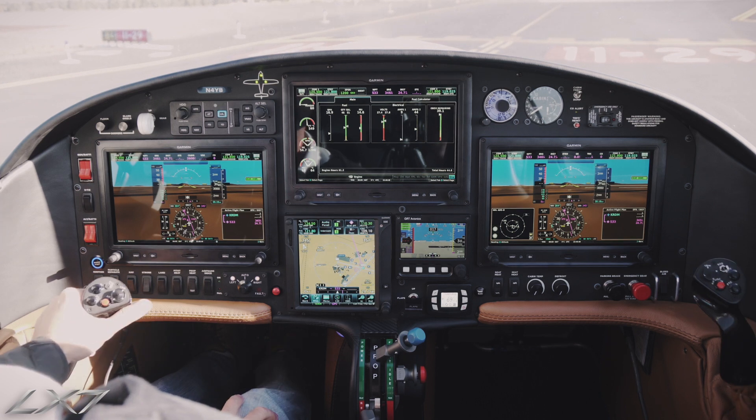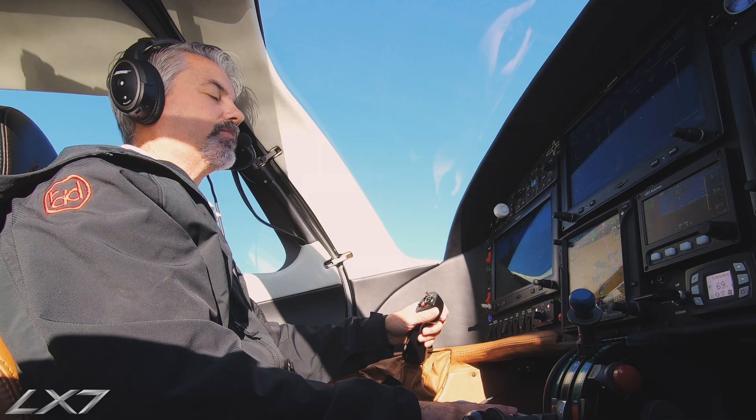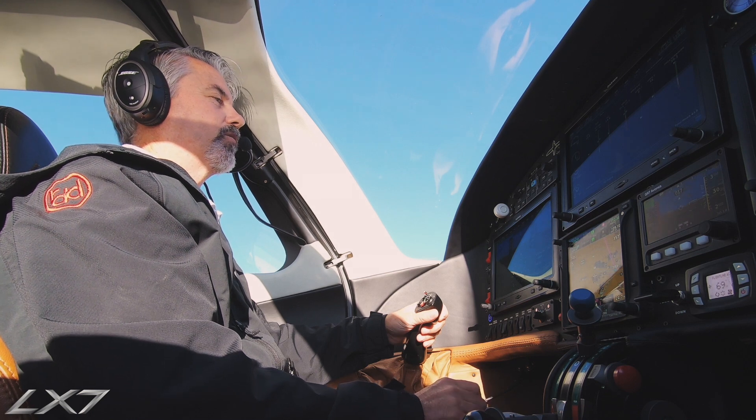The airplane's all ready to go. We'll go ahead and get our clearance here. Redmond Tower, Lancer 4 Yankee Bravo is holding short runway 1-1, north departure.